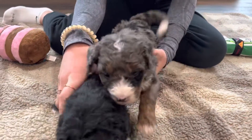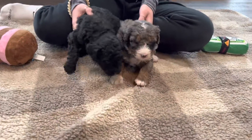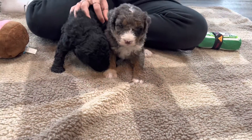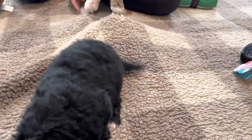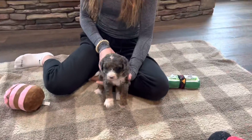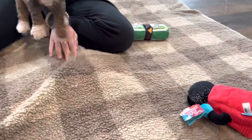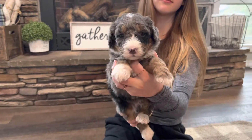Here are Ellie's two boys. One is a Merle with copper points, and the other one appears to be black with a little white on his paws, but he is getting copper markings on his legs, so he might turn into a tri. Here's the first little boy.